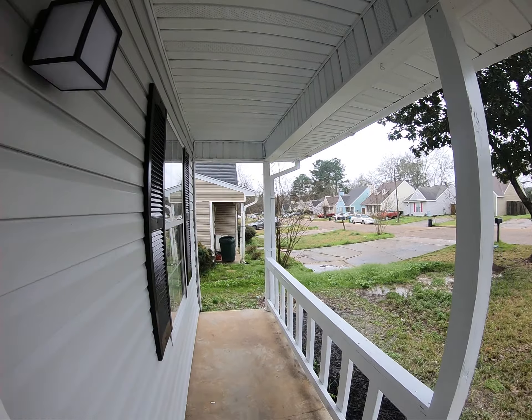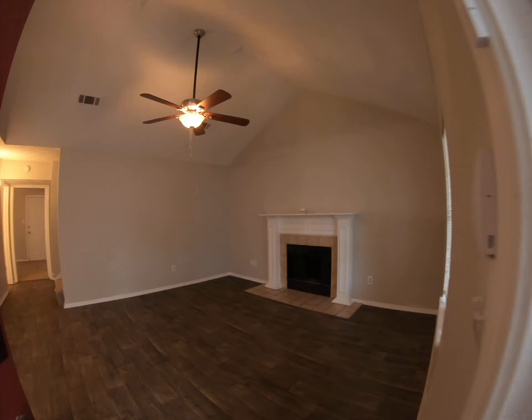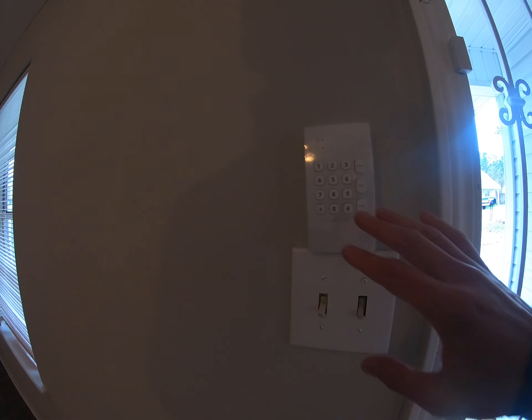Right now I'm at 5527 Tiki Lane in South Jackson. Good looking street. Sorry it's kind of a rainy morning for a video tour, but let me show you the inside.